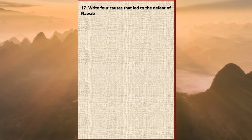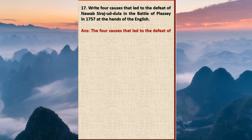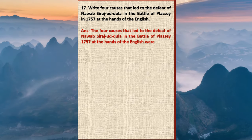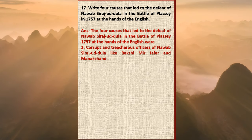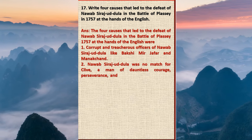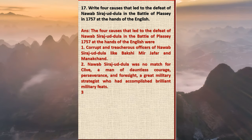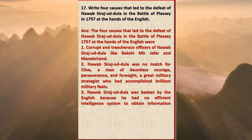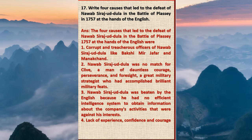Question 17: Write four causes that led to the defeat of Nawab Sirajud-Daulah in the Battle of Plassey in 1757 at the hands of the English. Answer: One, corrupt and treacherous officers of Nawab Sirajud-Daulah like Bakshi Mir Jafar and Manik Chand. Two, Nawab Sirajud-Daulah was no match for Clive, a man of dauntless courage, perseverance, and foresight — a great military strategist who had accomplished brilliant military feats. Three, Nawab Sirajud-Daulah was beaten by the English because he had no efficient intelligence system to obtain information about the company's activities that were against his interests. Four, lack of experience, confidence, and courage in Nawab Sirajud-Daulah.